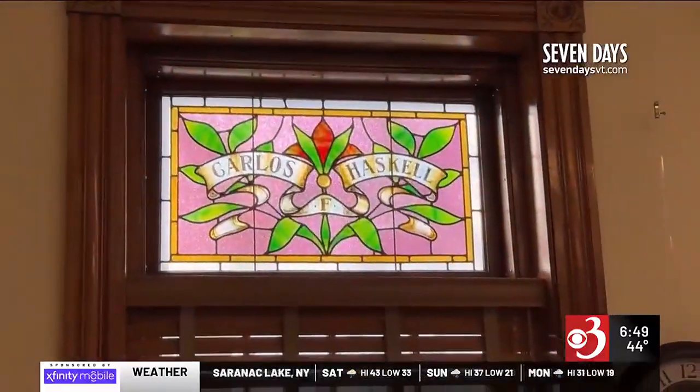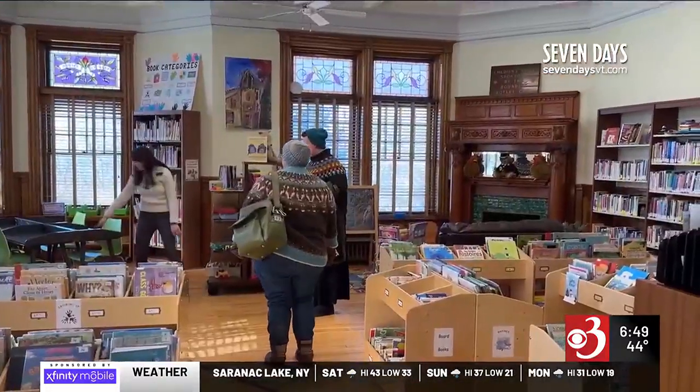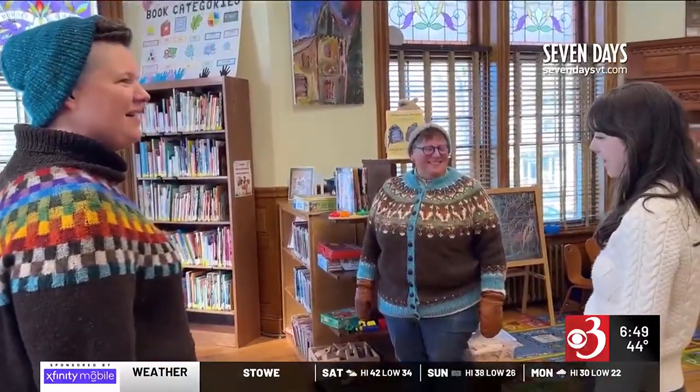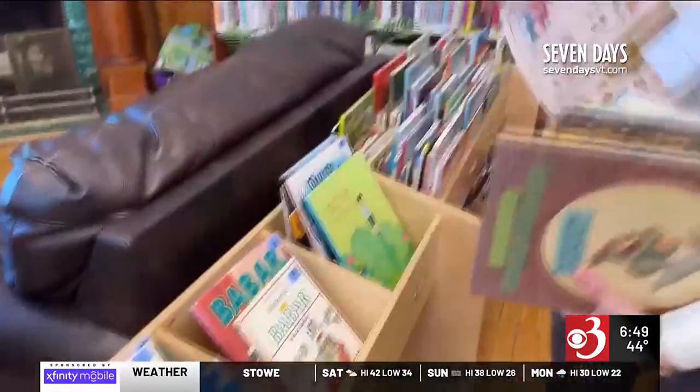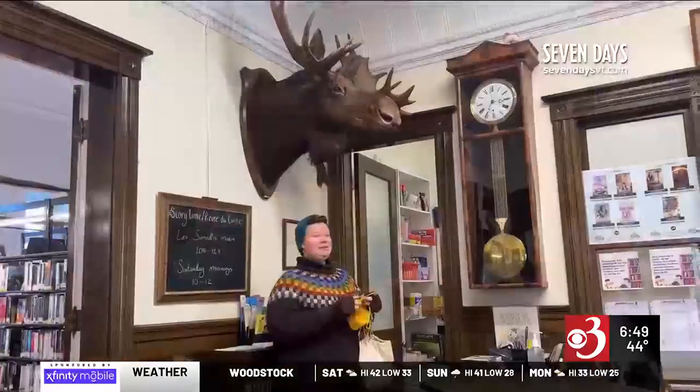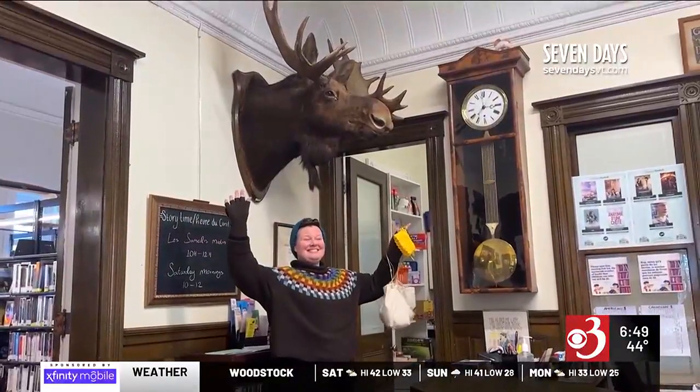When I go into libraries, everyone there is so happy to be there. I will just stumble upon some tiny one-room library in the middle of a tiny town that I haven't heard of that I just happen to be driving by. And I go in, and there is always something interesting happening, interesting people, interesting stories being told, and an interesting history of the library.